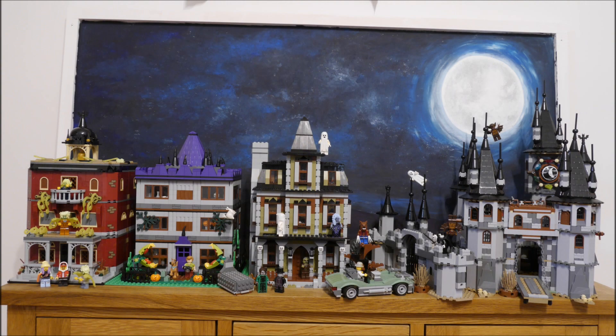So that's it — my Halloween display for 2023. Now go and make something epic out of your own collection. Many thanks for watching.